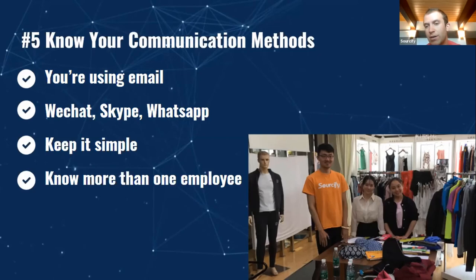A lot of times you're just going to be working with one employee there, but try to get to know at least two employees at that factory in case something happens to that initial employee. The best way is just asking: 'Hey, in case something happens, is there a secondary point of contact I can have at your factory?'